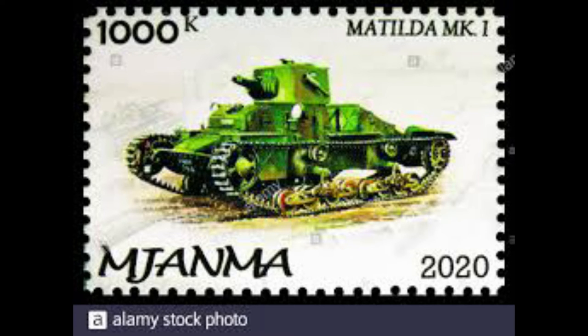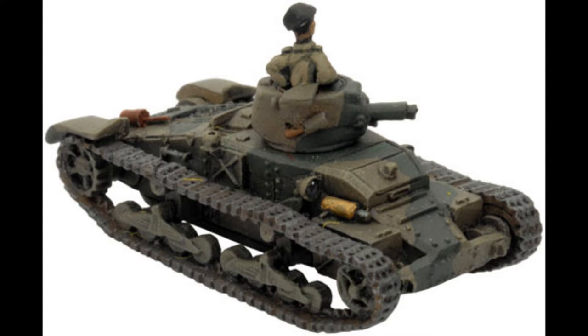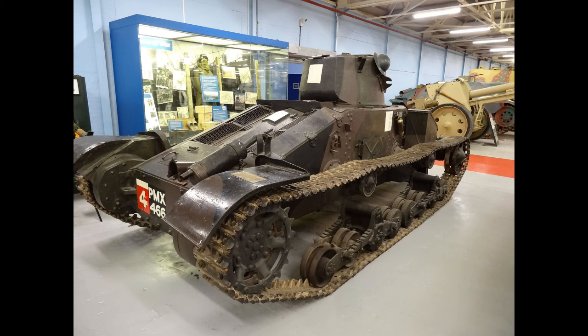The first production order for just 60 tanks was placed in April 1937, but later increased to 140, all being completed by August 1940. They were soon obsolescent, being outgunned from the very start by the German tanks of the day.